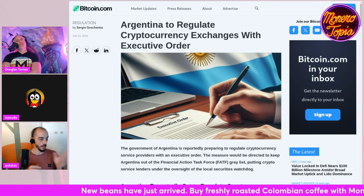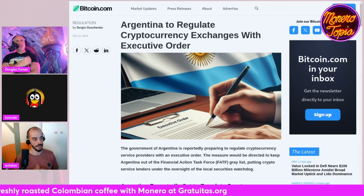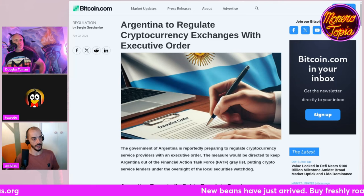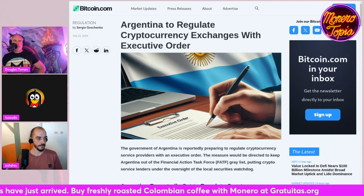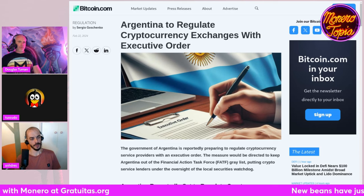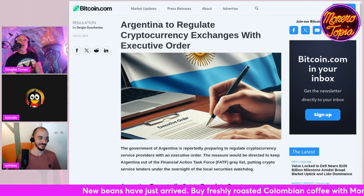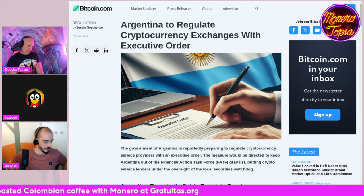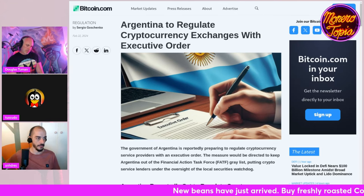Basically Milei has said: freedom of choosing your own currency. The government is supposedly going to raise all limitations for any private party to make contracts in whatever coin they want — Bitcoin, Monero, whatever. For example, I was doing an episode of Café Monero with a lawyer specialized in crypto in Argentina from the Bitcoin Argentina NGO. You might have met him at the Monero conference.